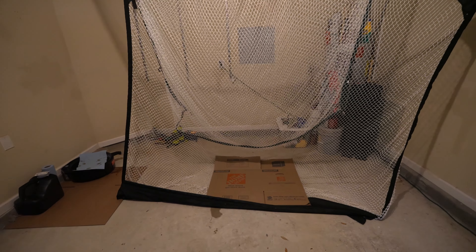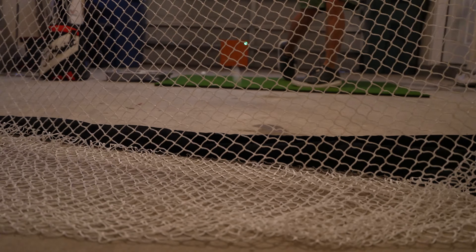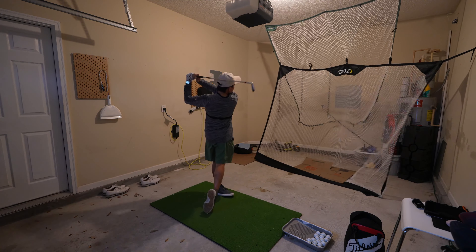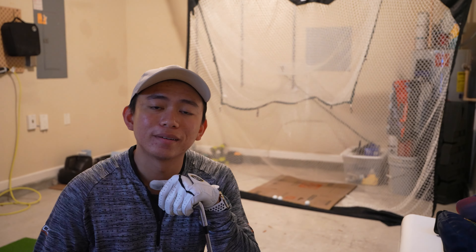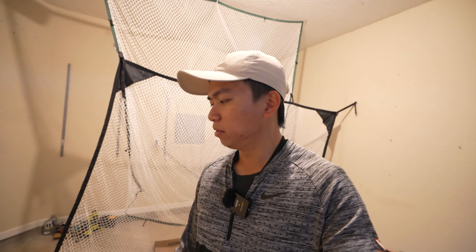The next most important thing — I actually put a folded-up moving box down here, because when you don't put this it just bounces off the concrete. This actually helps cushion it a little bit and keeps it from bouncing anywhere. Let me show you what it's like without the box... and this is what it's like with the box. That thing is pretty important. I might do some improvements later on, but this is honestly what I could afford right now. It works, it does the job.